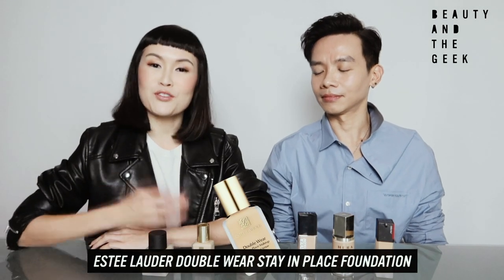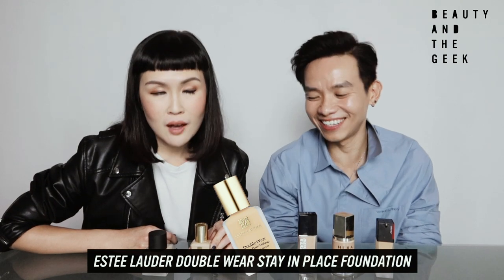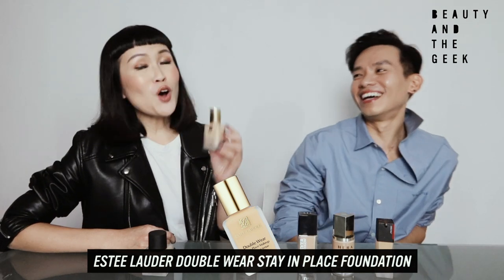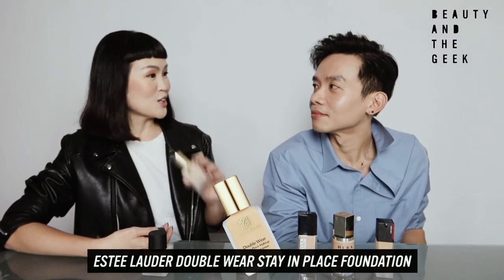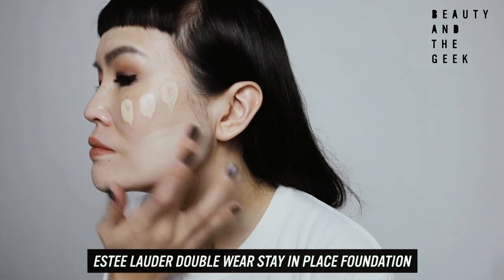Moving on to the next foundation. People, listen to your mother — because this is a brand called Estee Lauder. I used to think this is for my mother because my mother is a huge fan, and I'd never used Estee Lauder products before — I thought it was a mother's brand. So I had the opportunity to try out this one, called the Double Wear Stay In Place Makeup. There were a lot of rave reviews about it, so I decided to give it a shot.